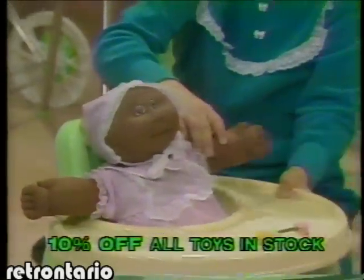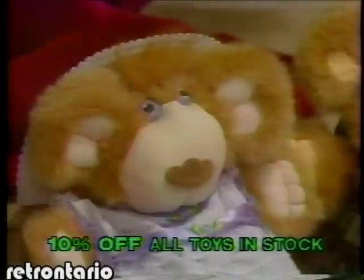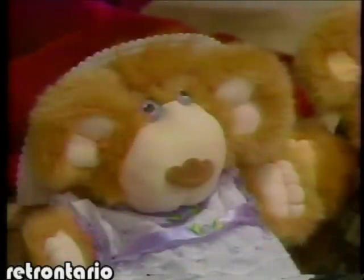Then you can help your favorite preemie learn to walk in the doll's infant walker. Or cuddle up to the softest and cutest plush bears from Coleco. The Fur Skins family will endure all ages.